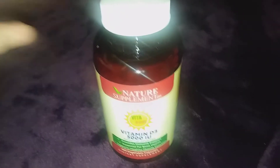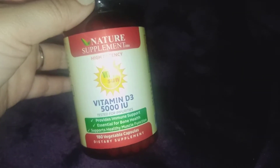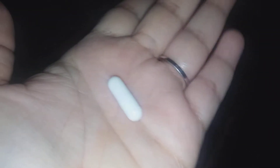Hi guys, I'm reviewing these Vitamin D3 5000. It comes in 180 capsules. I took one today — this is what they look like. They're pretty easy to swallow, even though they look a little big.